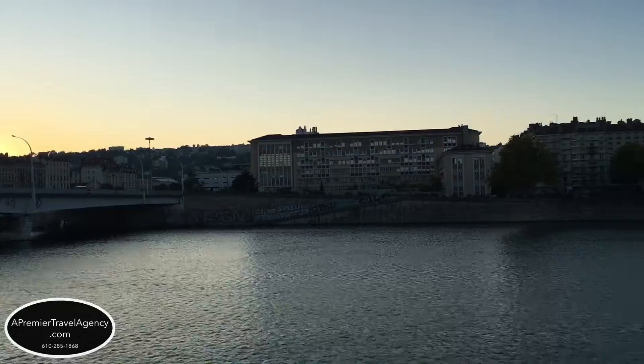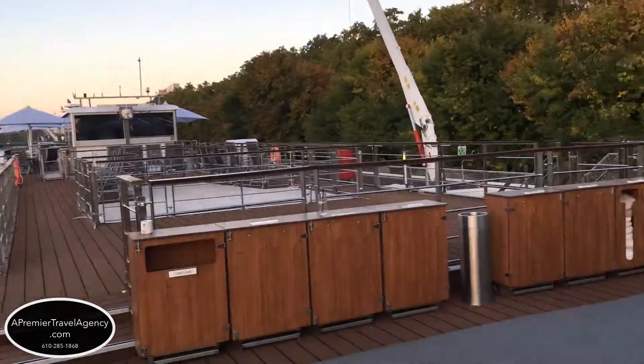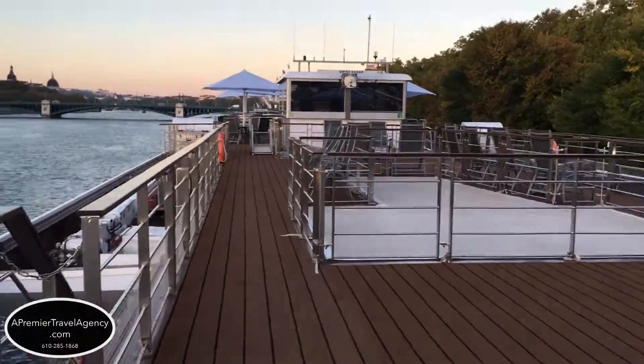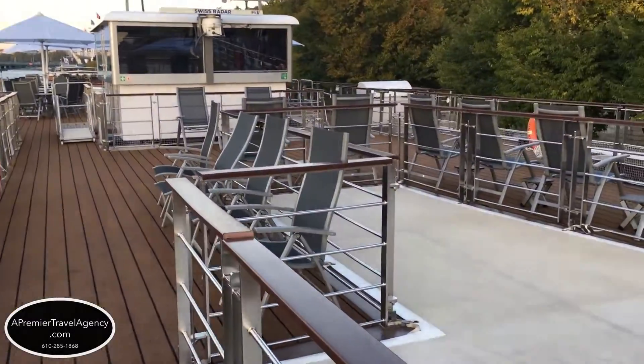From this deck the views are 360 degrees. The bridge is retractable for when the water levels change. There are plenty of tables, chairs, and umbrellas to bring some light fare or a cup of coffee to sit up there and enjoy.